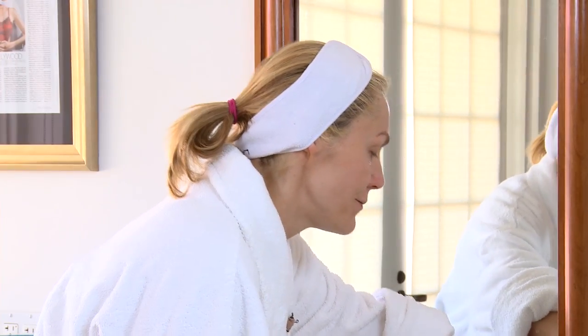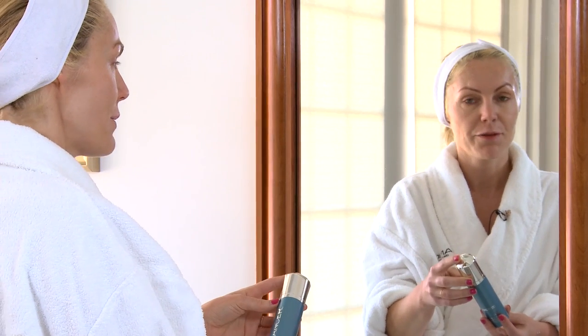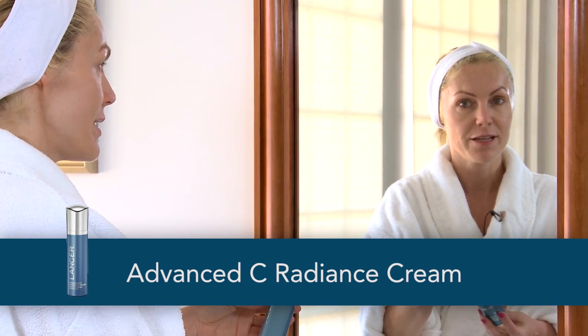When I get out of the shower, the next step that I'm going to use is the Advanced Sea Radiance Cream.